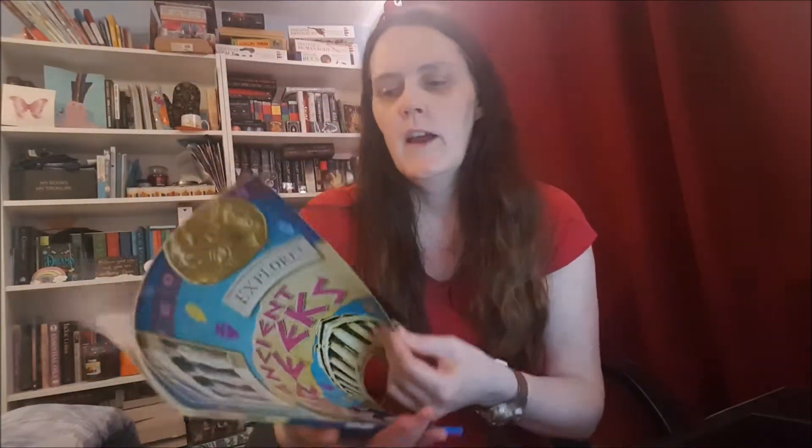I'm working through the Explore Ancient Greeks book - I'll show you it, there we go. So I'm working through this one at the moment - basically what I'm doing is going through the contents and having a quick look at what themes they are.